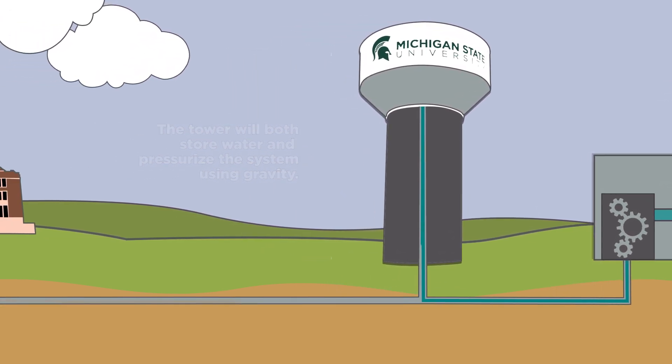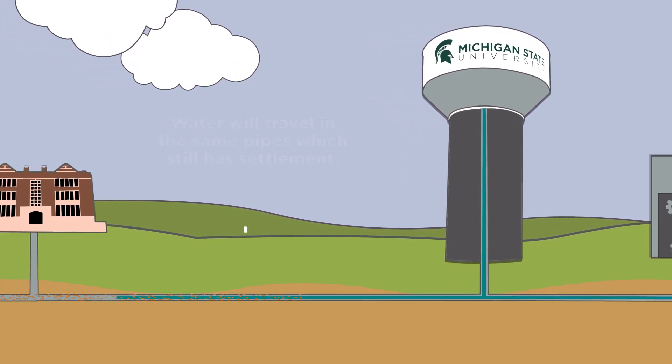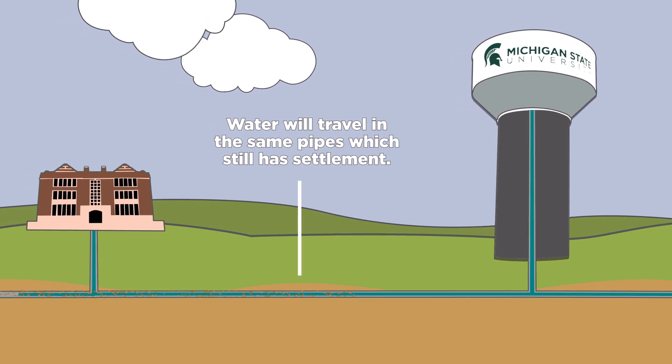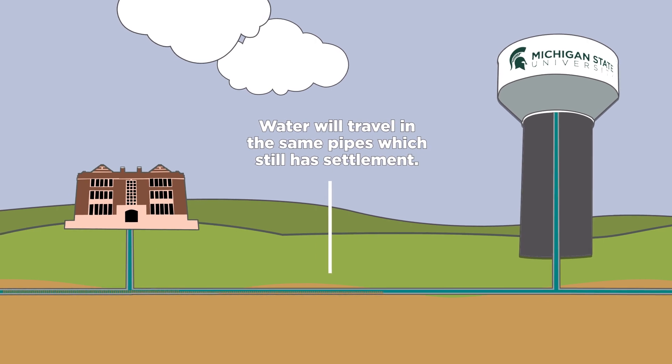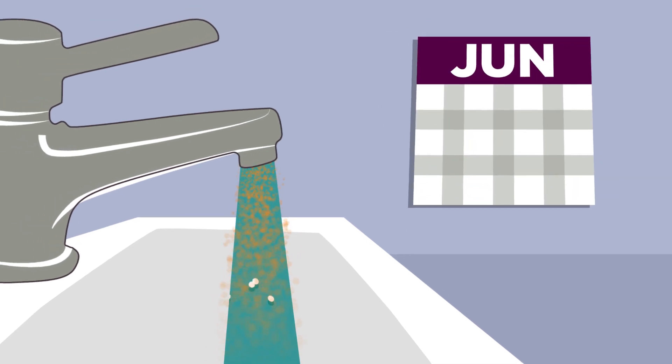This will not only save energy, but will ensure that water is available even in the event of a power failure. Even though water coming from the plant will be substantially improved, it will travel to buildings through the same series of pipes — pipes which still have settled rust in them. It will take some time for this settlement to be flushed out of the system and for you to notice an improvement in the aesthetics of the water, but it will happen.